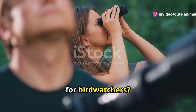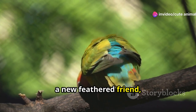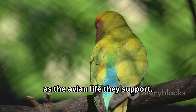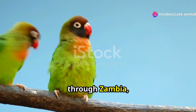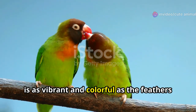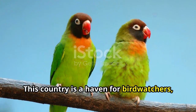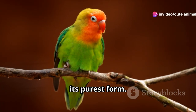Ever wondered what paradise looks like for bird watchers? Imagine a place where every turn reveals a new feathered friend, where the air is filled with the melodies of countless bird species, and where the landscapes are as diverse as the avian life they support. Let's embark on a spectacular journey through Zambia, a treasure trove of avian diversity that is as vibrant and colorful as the feathers of a Lillian's lovebird. This country is a haven for bird watchers, offering an unparalleled experience for those who seek to connect with nature in its purest form.